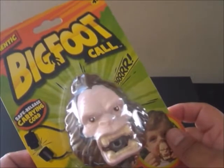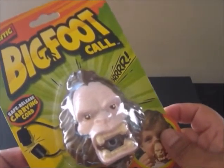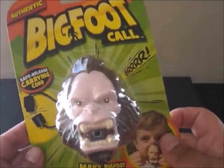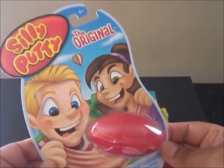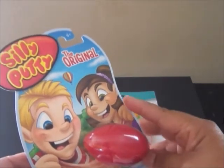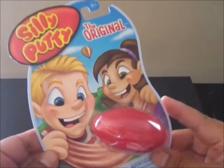This is an authentic Bigfoot call — it makes Bigfoot sounds and it has a safe release carrying cord. This definitely has to go into the boys' giveaway. This is Silly Putty, the original. We used to play with this in the 1960s when I was a kid growing up. I love the packaging — I just think it's so cute. Yep, it's going into the boys' giveaway.